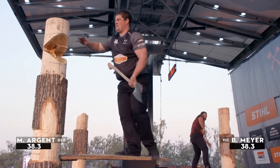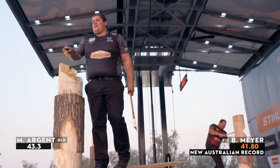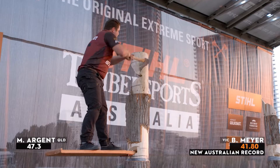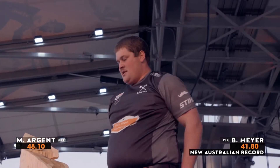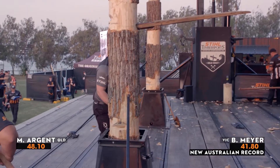Meyer is now taking a quick transition, moving over to the backside. Brayden Meyer should do it — another great time: 41.80, and that is yet again an Australian record from the big man. Mitch Argent drops the block in 48.10. That is also a very respectable time, but it's all about getting those boards placed and making sure you're up there quick as a wink.